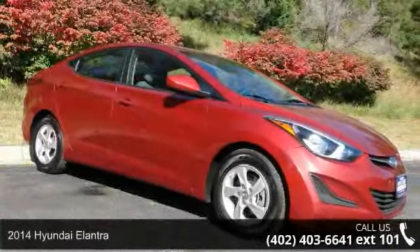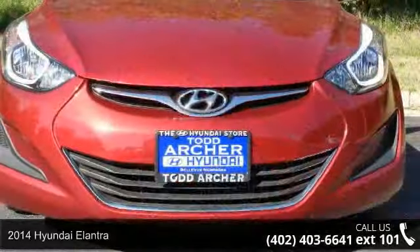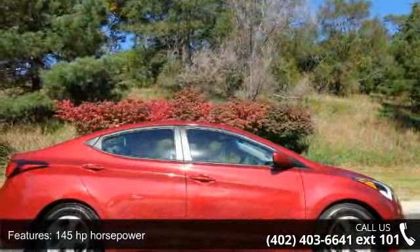Presenting the 2014 Hyundai Elantra. If you are looking for a first-rate auto, this one could be yours today. This vehicle comes with a reliable four-cylinder engine connected to a smooth shifting automatic transmission.